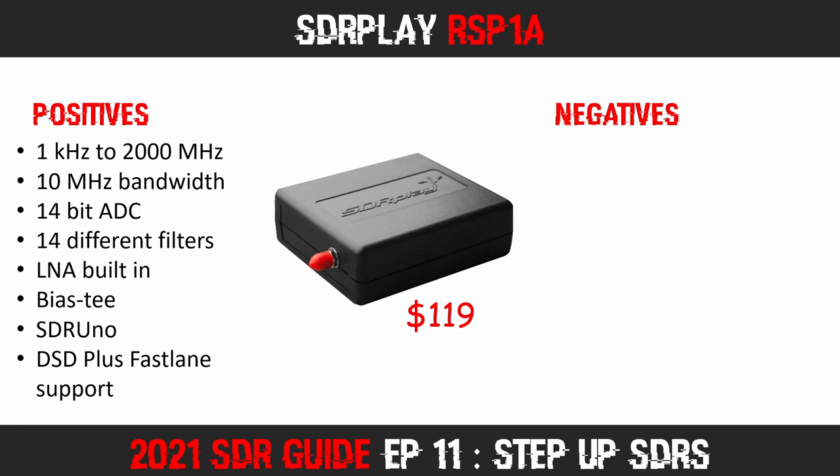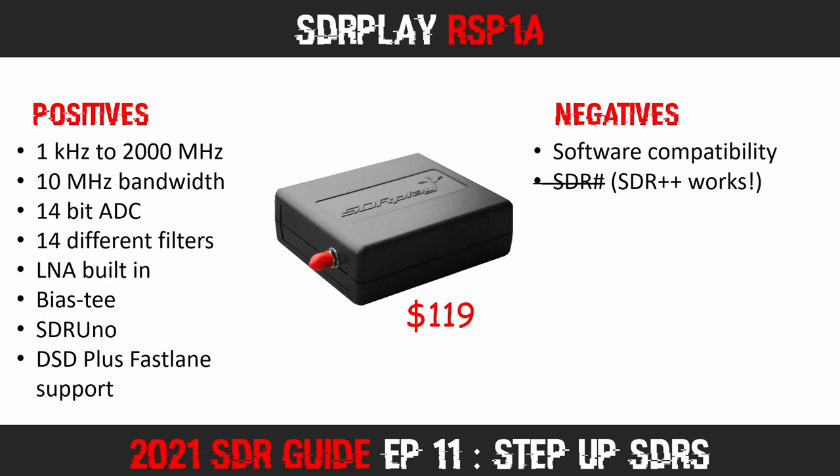My biggest issue with the RSP1A is software compatibility. A lot of software simply doesn't work with SDR Play receivers. For example, you cannot use SDR Sharp with SDR Play devices, which rules out some very useful SDR Sharp plugins. Thankfully SDR++ and SDR Console version 3 work just fine. Additionally, Unitrunker will not talk to SDR Play devices, and SDR Trunk will not recognize an RSP1A's tuner — though there is now an unofficial fork which appears to enable some functionality.